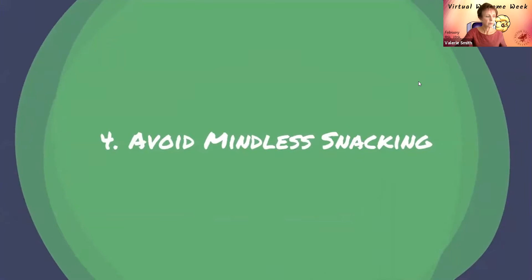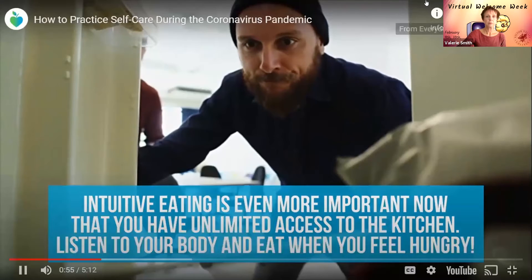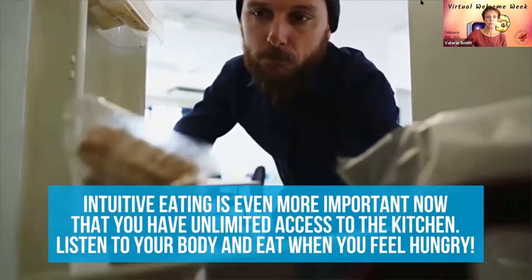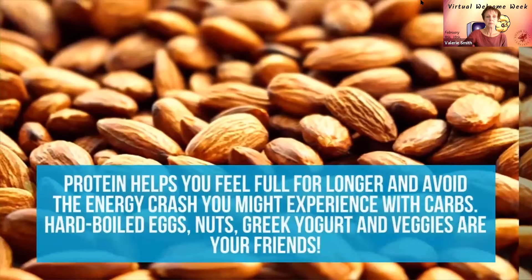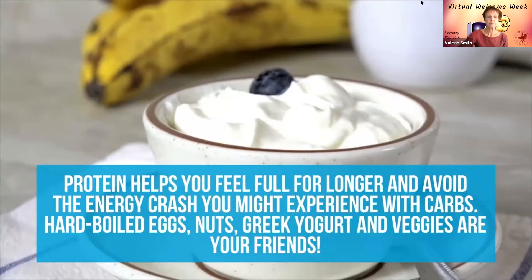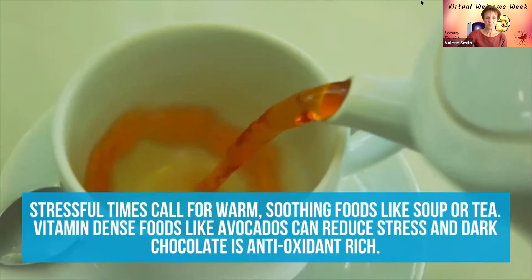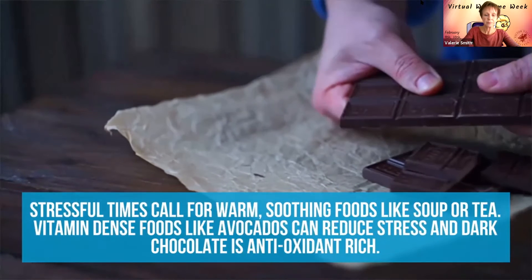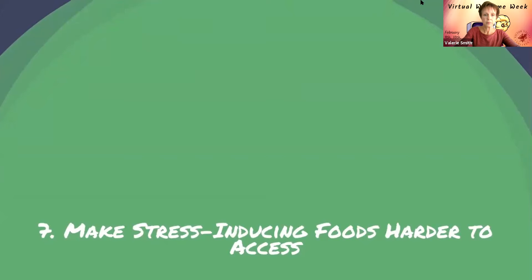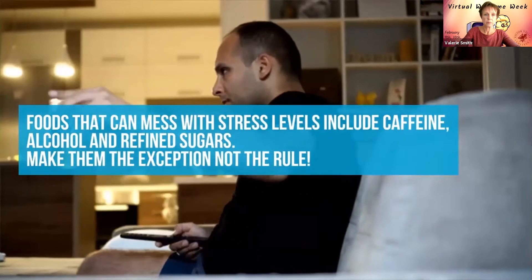Number four, avoid mindless snacking — intuitive eating is even more important now that you have unlimited access to the kitchen; listen to your body and eat when you feel hungry. Number five, reach for high-protein snacks — protein helps you feel full longer and avoids the energy crash from carbs; hard-boiled eggs, nuts, Greek yogurt, and veggies are your friends. Number six, keep stress-busting foods on hand — warm soothing foods like soup or tea, vitamin-dense foods like avocados, and dark chocolate are all helpful. Number seven, make stress-inducing foods harder to access — caffeine, alcohol, and refined sugars can mess with stress levels, so make them the exception and not the rule.